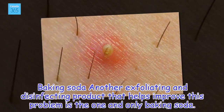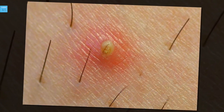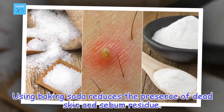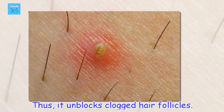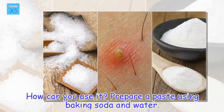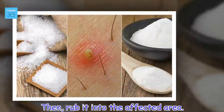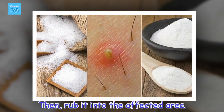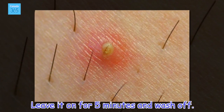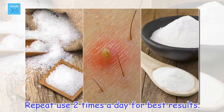Baking Soda: Another exfoliating and disinfecting product that helps improve this problem is baking soda. Using baking soda reduces the presence of dead skin and sebum residue, thus unblocking clogged hair follicles. Prepare a paste using baking soda and water, then rub it into the affected area. Leave it on for 5 minutes and wash off. Repeat use 2 times a day for best results.